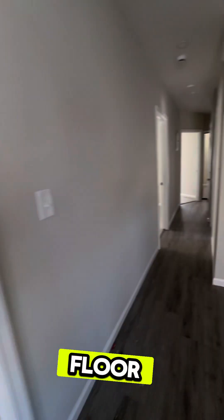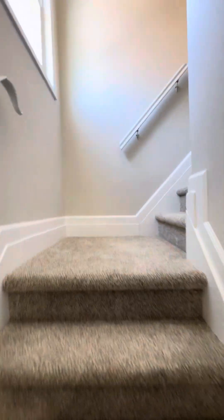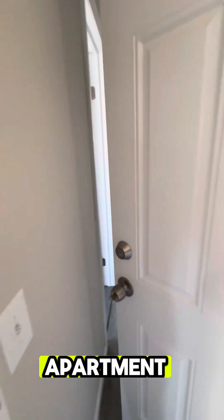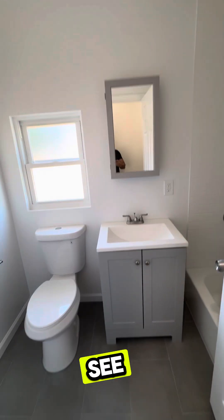Let me show you the second floor. As we go up to the second floor, you have two apartments on this level — one on the right and one on the left. Let me show you the first apartment on the left. As you open the door, right away you can see a bathroom.